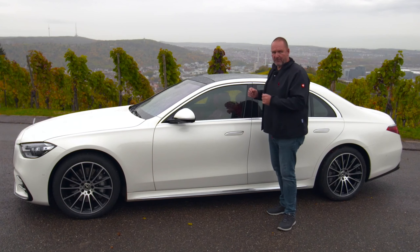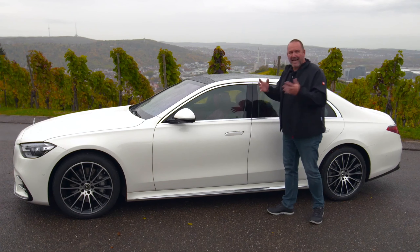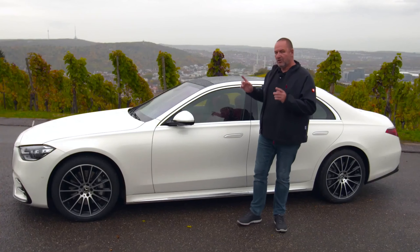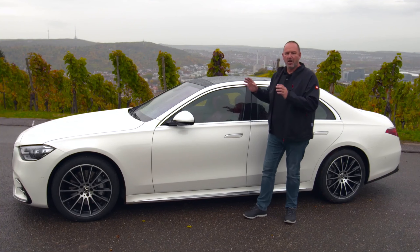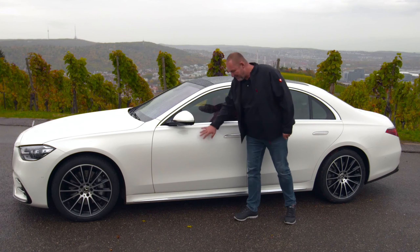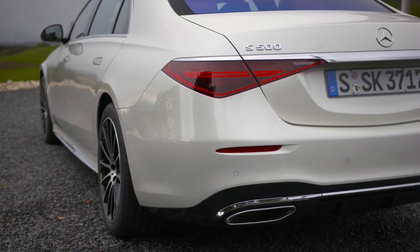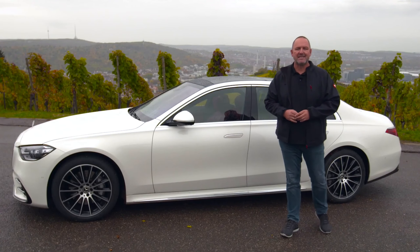The new S-Class features the typical beautiful shape of a big sedan, as did its predecessor. Looking at the side, there are far fewer lines because the car now features floating surfaces — that's the new and modern style of Mercedes-Benz design.